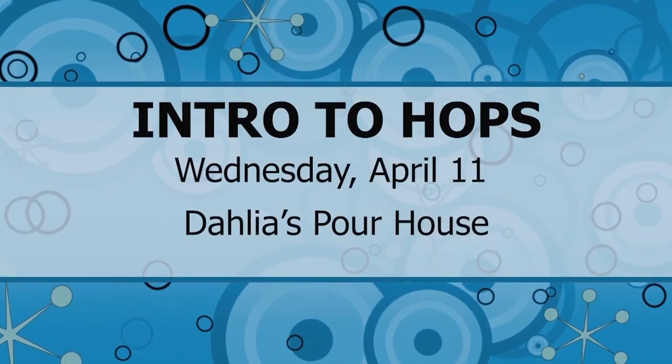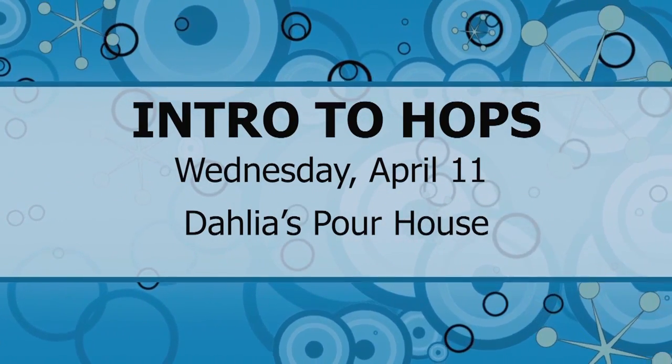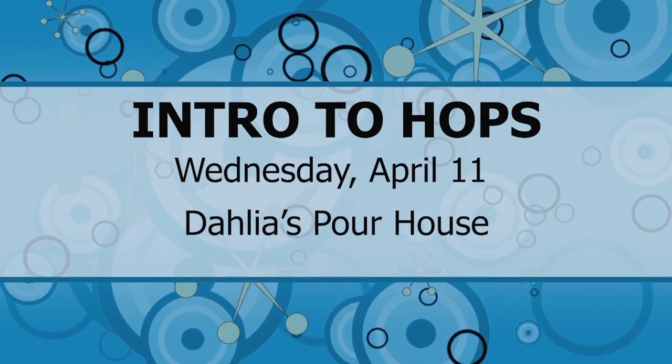Back to the class — it's called Intro to Hops and it's a hands-on learning experience that will take your beer knowledge to the next level. This class is done together with Rory, the brewer from Atlantic Beach Brewing Company. Tickets are available online at Dahlia's, but act fast — this class is limited to 25 people. Intro to Hops is on Wednesday, April 11, starting at 7.